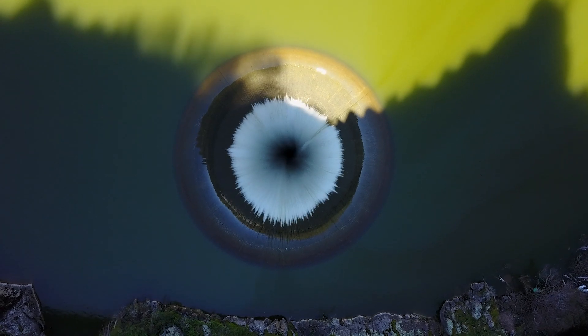When I show this shot to people, they usually say something like, what is it? Or is that an iris? Or is that a cosmic butthole? To understand why this is my favorite drone shot ever, you gotta understand what we're looking at, so let's get some context.